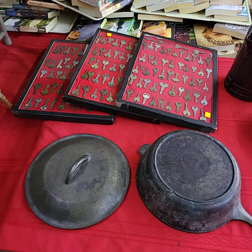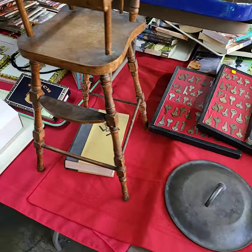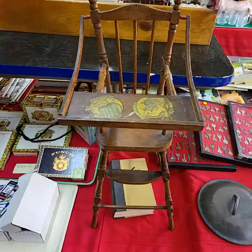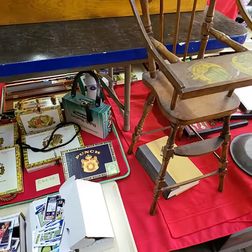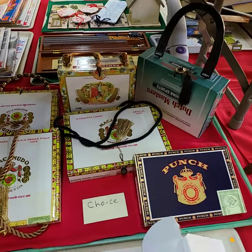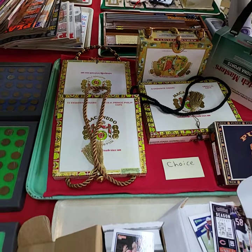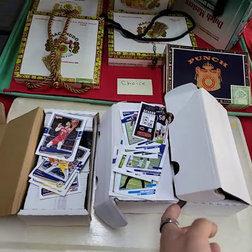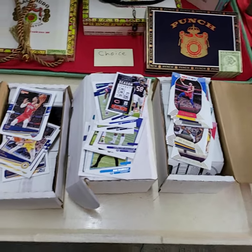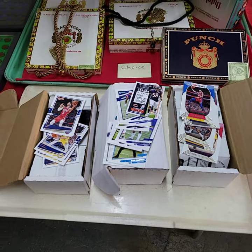Trays full of keys, being sold by the tray full — not the tray itself. Running choice off this tray: the cigar purses. Three boxes of sporting cards on here — this is the last of our sporting cards. Two boxes of basketball and one of football.